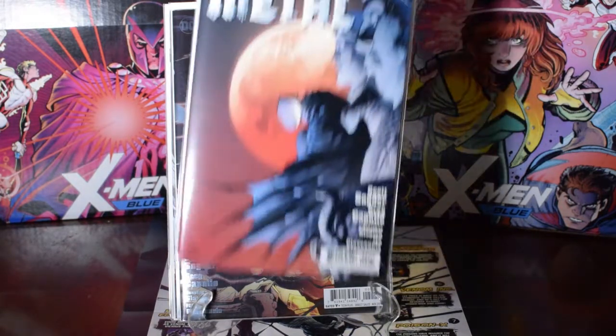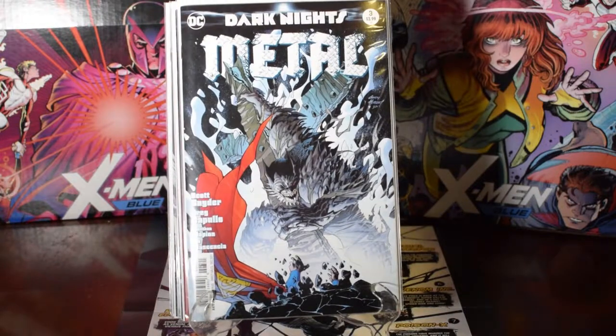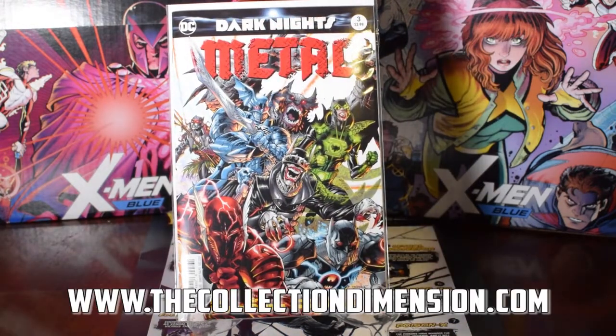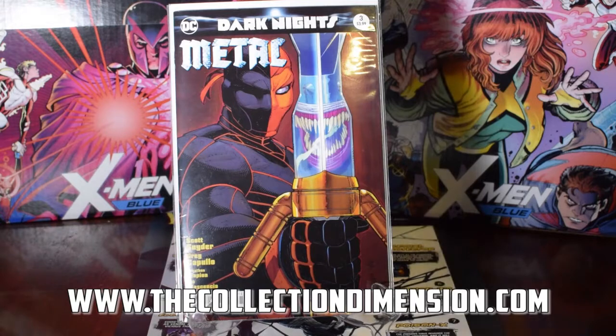Metals number two the variant, Metal number three variant — really like these covers, so grabbed a couple of those. Was lucky to get number three variant, that was nice. Happy to get my hands on these.